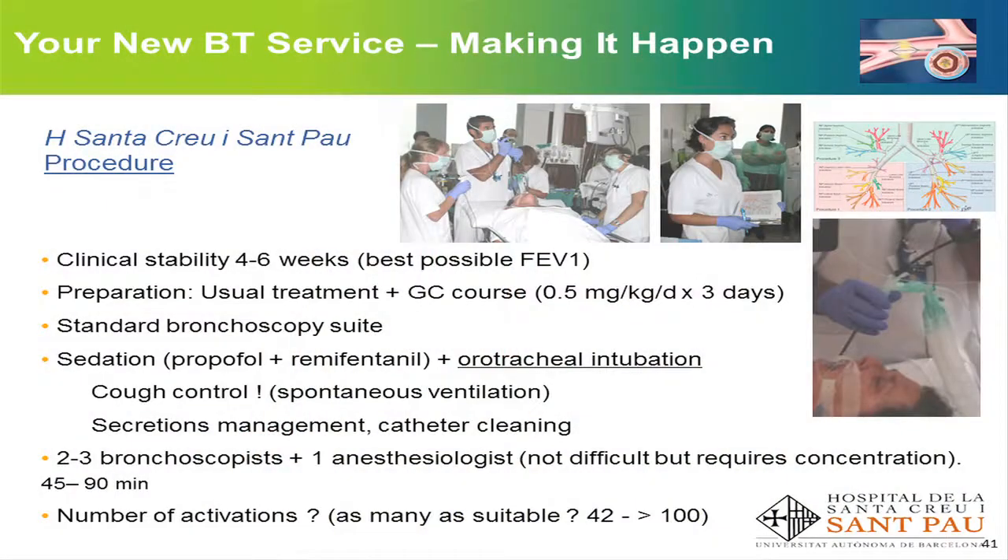With this sedation and the patient intubated, it is very easy to work, quicker, and our sense is that the number of applications can be higher than when the patient is moving or coughing with lighter sedation. Secretion is also a problem during the procedure — some patients have hypersecretion, and having the patient intubated helps to remove the bronchoscope and catheter to clean it as many times as needed. Two or three bronchoscopists participate along with an anaesthesiologist. It requires concentration and takes about 45 to 90 minutes. Regarding the number of activations, we all have similar anatomy but we are all different — some bronchi are easy to access, some apical ones are not, and there is no firm rule about how many activations are optimal.